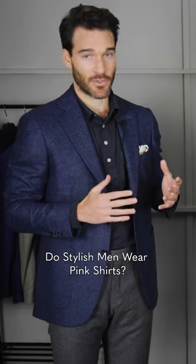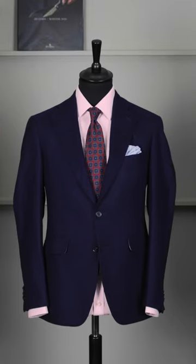Another shirting option that's great to extend your wardrobe is a pink shirt. I wouldn't go with a Barbie pink shirt, but a nice pale, subtle pink shirt is a great way to get more mileage out of your existing wardrobe. It goes with all the same colors as blue.